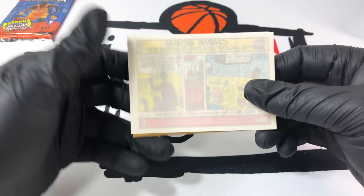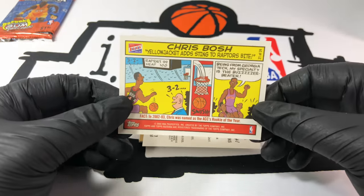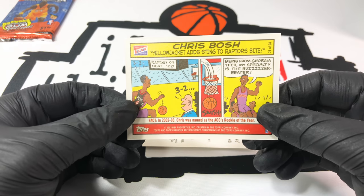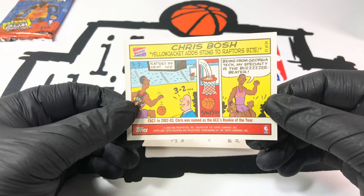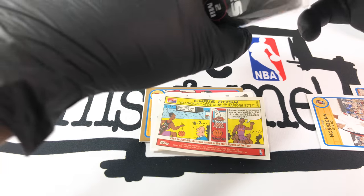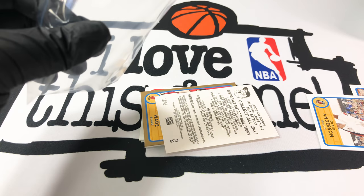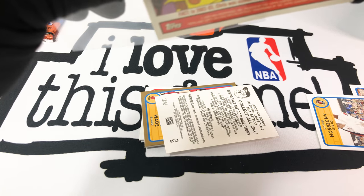I'm actually very happy about that — Chris Bosh just went to the Hall of Fame, very cool. I am so happy about this one. There we got this little cool comic — let's put that on the sleeve right now. Yeah, I'm happy about that. Obviously we want the LeBron one, but nobody gives Chris Bosh — the other Heat player — any love.